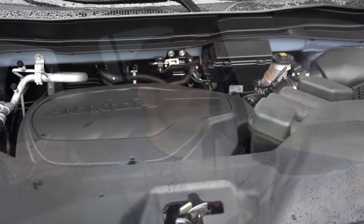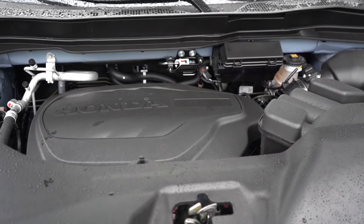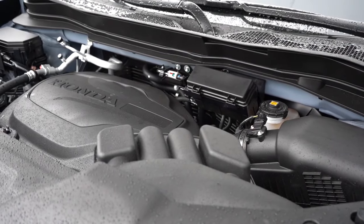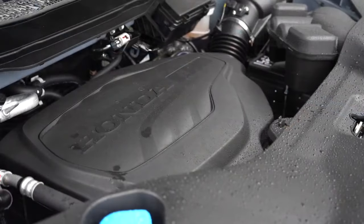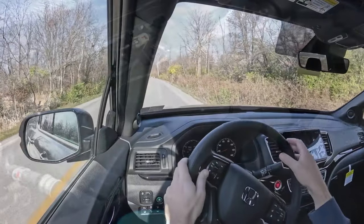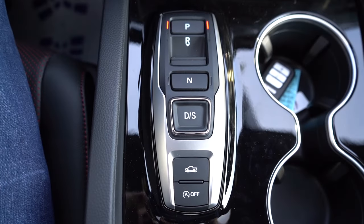Regardless of the trim level you go with, the powertrain on the Ridgeline is going to be the same. Powering the beast is a 3.5-liter naturally aspirated V6 putting out 280 horsepower at 6,000 RPM and 262 pound-feet of torque at 4,700 RPM, with that power sent to all four wheels through a nine-speed automatic with paddle shifters.